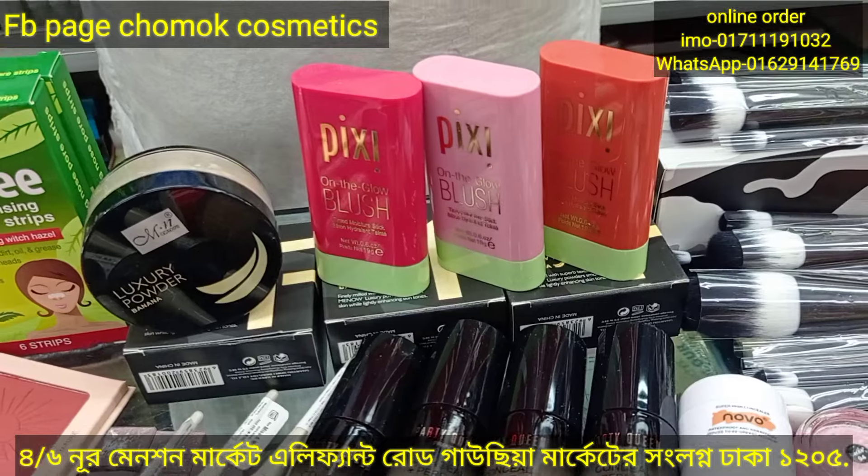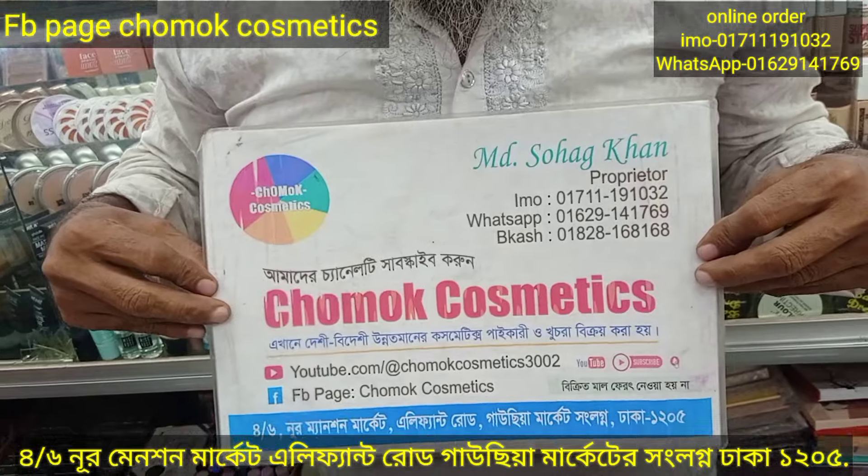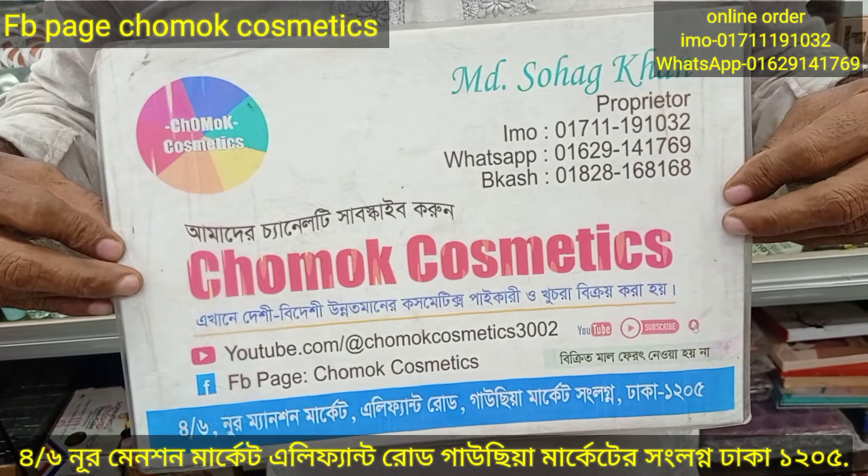We have an authentic blush. Chama Cosmetics is a very important product. Contact us at 01731191032 or 01631141769.